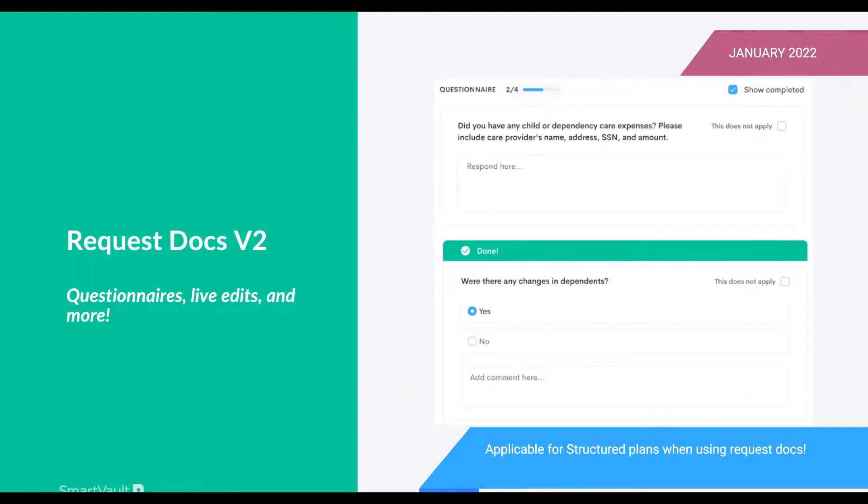Coming in the first part of the year, just in time for tax season, is RequestDocs version two. Today people have been creative using RequestDocs for questions, but we want to make it a true questionnaire. You could ask things like 'Were there any changes in dependents?' with a yes/no and comments field, or 'Did you have any child dependency care expenses?' These questionnaires allow a lot more communication and workflow. There will also be live edits so you can fix a misspelling in a request doc in real time.